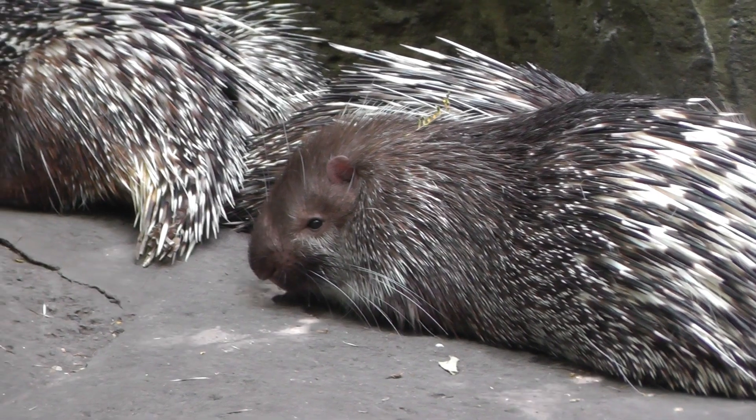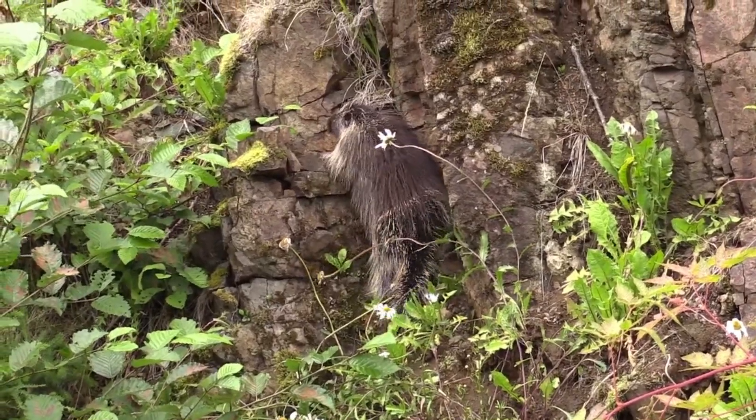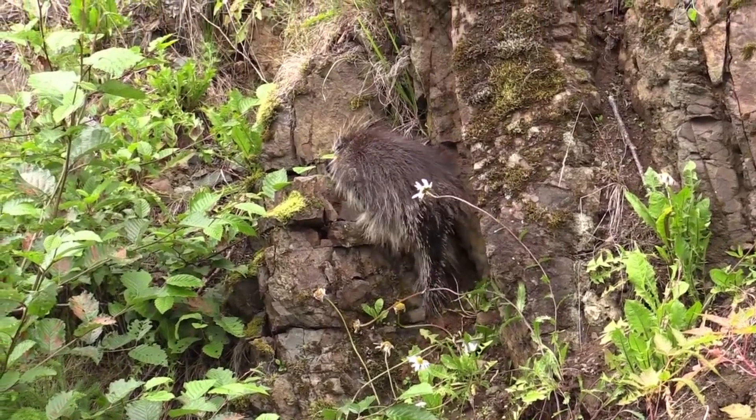Malayan porcupines spend their days in burrows or hidden in dense vegetation. They are excellent climbers and are also known to dig their own burrows or inhabit abandoned burrows of other animals.